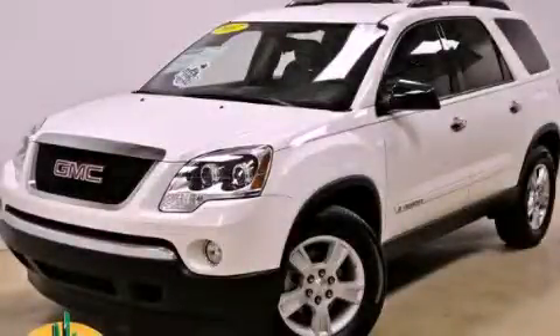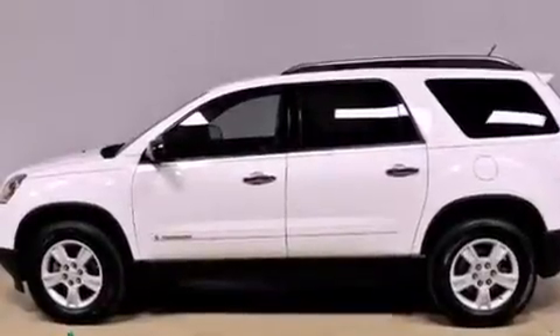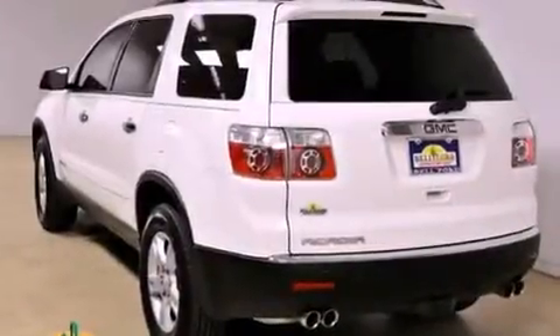This is a 2007 GMC Acadia, a luxurious package designed with the finest elements in mind. It has a six-cylinder engine and an automatic transmission.